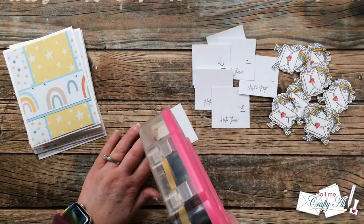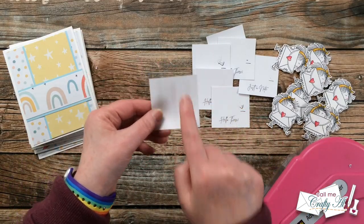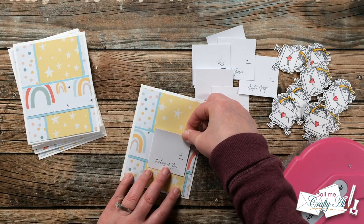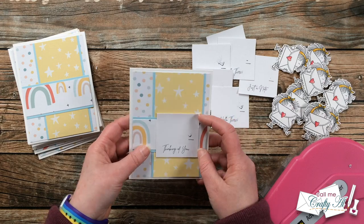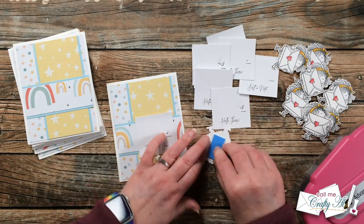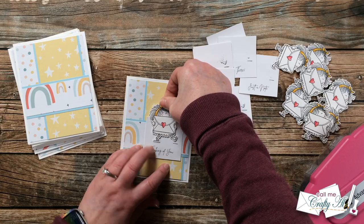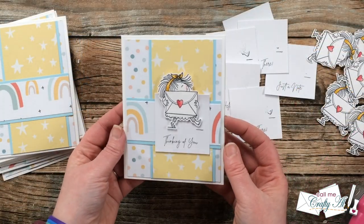Now that all the pieces were ready I could start assembling the cards. I added adhesive mainly to just the center part of the sentiment block and centered that left to right and top to bottom on the vertical strip in the middle. Then to put my girl on, I added some foam tape to the back of each of the images — I just like the little extra dimension it gives the card.